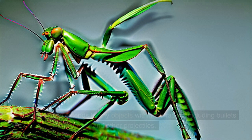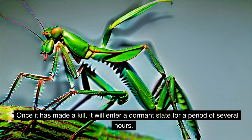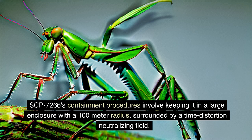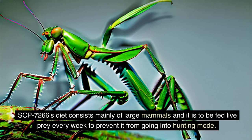The time-freeze effect also extends to any objects within the radius, including bullets and other projectiles. SCP-7266's hunting mode is triggered by the presence of living organisms within its radius, and it will actively seek out and attack any such organisms. Once it has made a kill, it will enter a dormant state for a period of several hours. The Foundation became aware of SCP-7266 after reports of missing persons and bizarre animal attacks in a rural area. SCP-7266's containment procedures involve keeping it in a large enclosure with a 100-meter radius, surrounded by a time distortion neutralizing field, which nullifies its anomalous properties and allows for safe observation. SCP-7266's diet consists mainly of large mammals and it is to be fed live prey every week to prevent it from going into hunting mode.